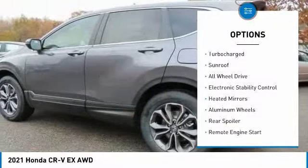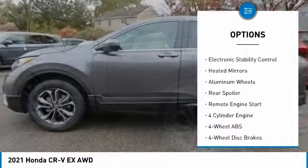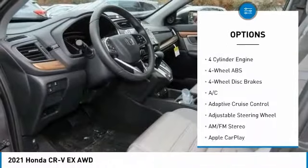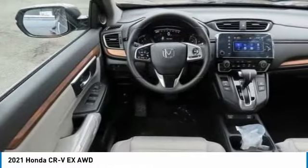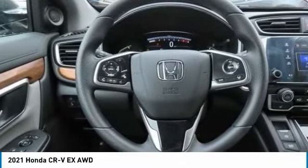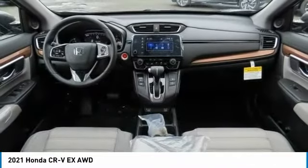Here are some of this vehicle's great options: tire pressure monitoring system, turbocharged engine, sunroof, all-wheel drive, electronic stability control, heated mirrors, aluminum wheels, rear spoiler, and remote engine start. Your new ride is just a phone call away.